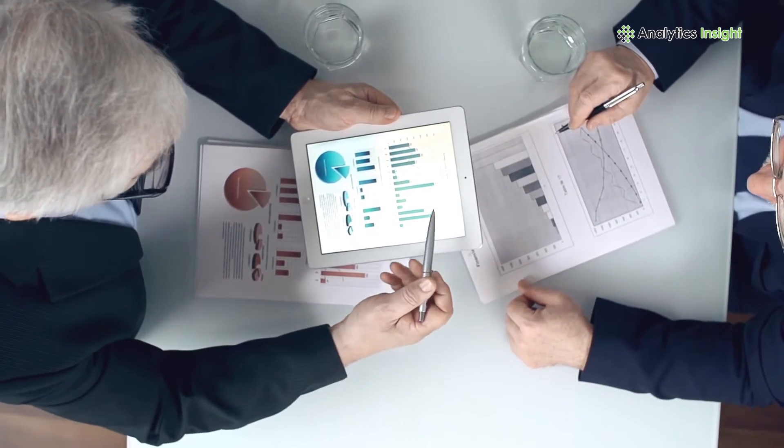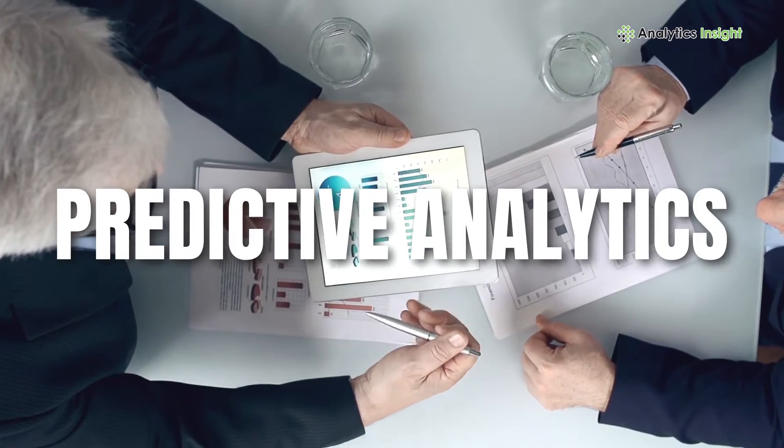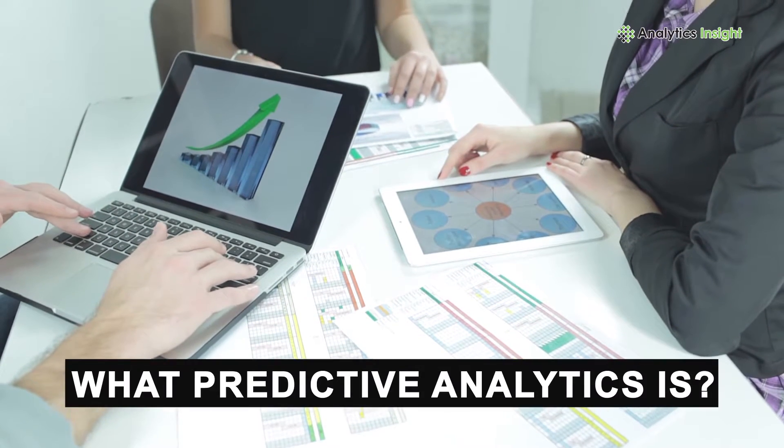Hello viewers. Today we are going to learn about predictive analytics and its applications in the manufacturing sector. Let us begin initially with learning what predictive analytics is.